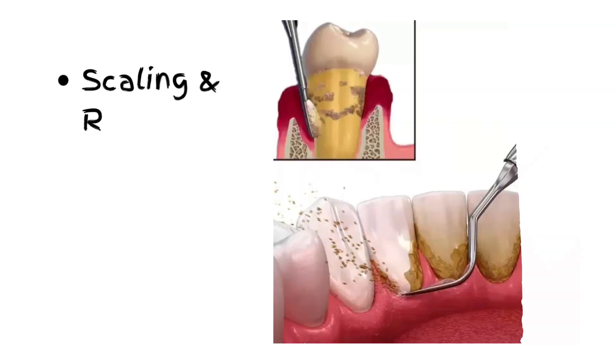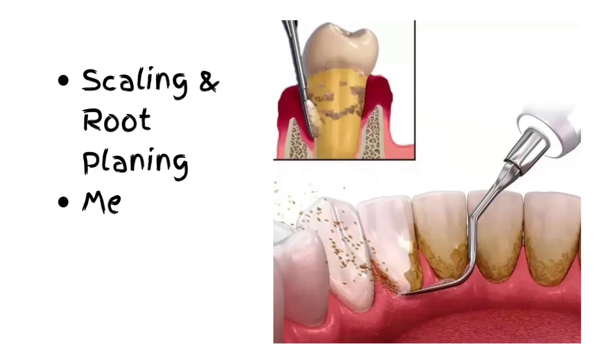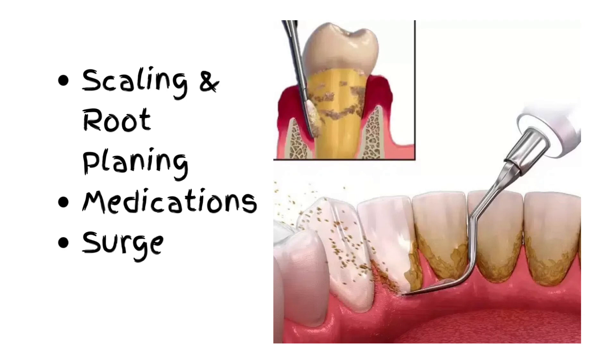Treatment includes professional cleaning, called scaling and root planing, along with medications. Severe cases may need flap surgery or bone grafting.